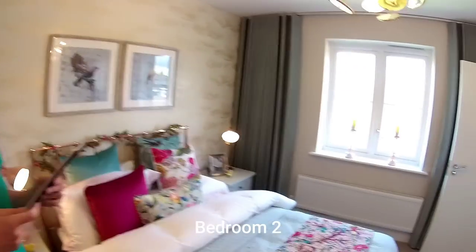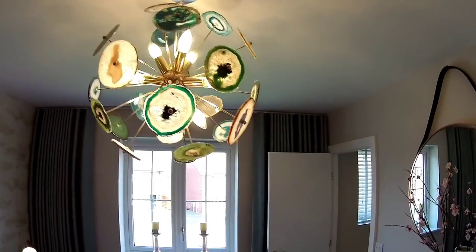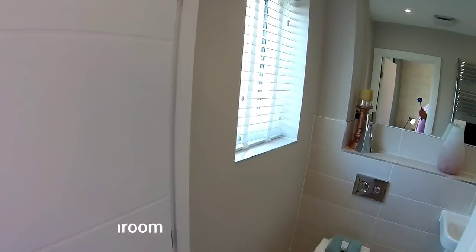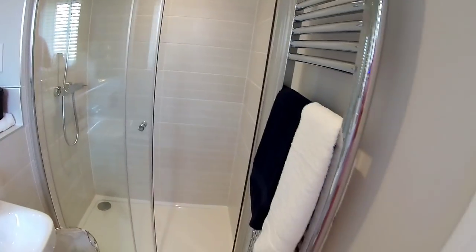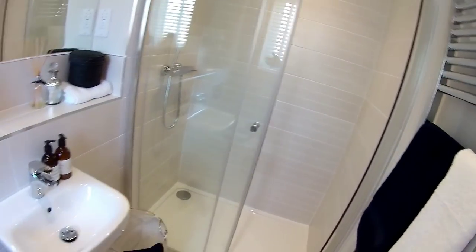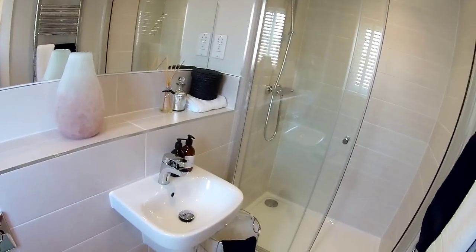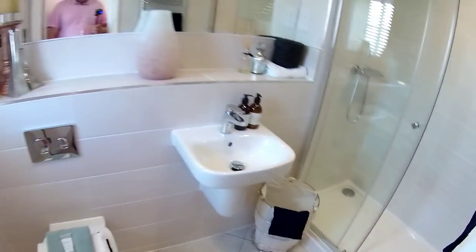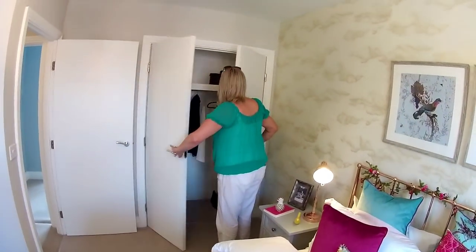This is bedroom two, above the kitchen area. It has an ensuite with beautiful accessories. The ensuite has a shower, shaver socket, and is nicely laid out with a big towel rail. It's a decent-size double bedroom with built-in wardrobes on one side — lovely.